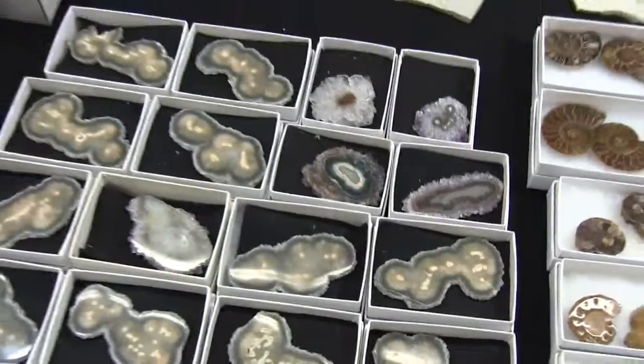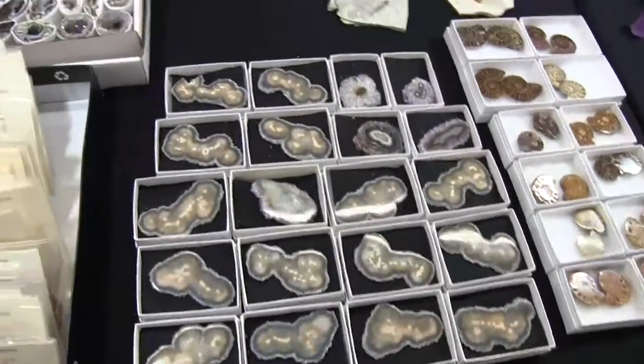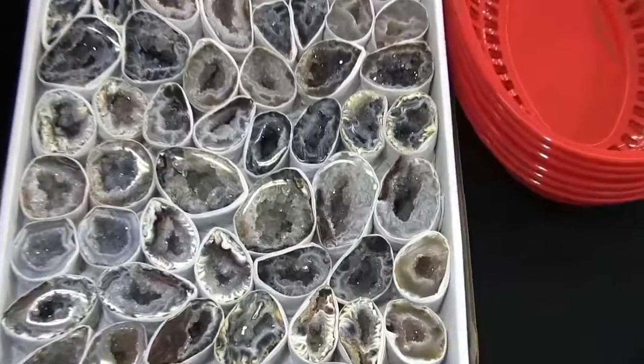Some amethyst slices. Here we have some okogeodes, halved and polished.